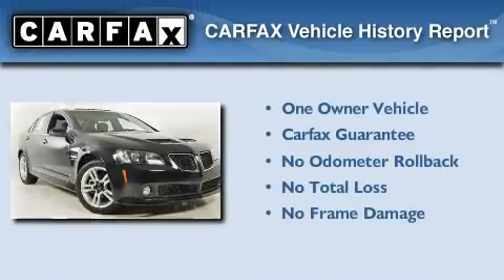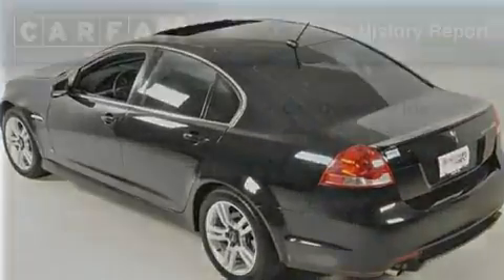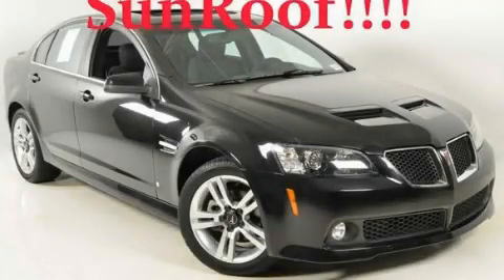This Pontiac has had only one owner and it qualifies for the Carfax Buy-Back Guarantee. We invite you to contact us today to learn more about this vehicle.